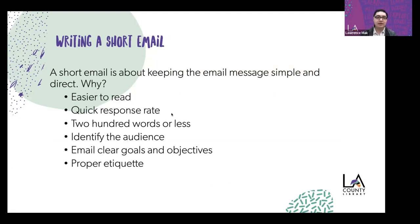Now let's move on to writing a short email. A short email is about keeping the message simple and direct. It's easier to read than a long block of text, and it encourages a quick response rate — usually clocking in at about 200 words or less. Key things it does: identify the audience, communicate clear goals and objectives — why are you sending this email, what do you want out of it, do you want a response or just to inform — and follow proper email etiquette.